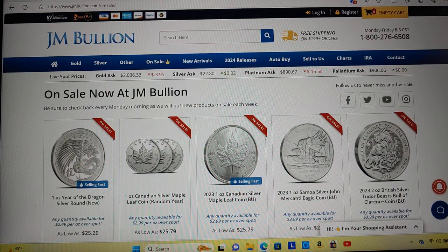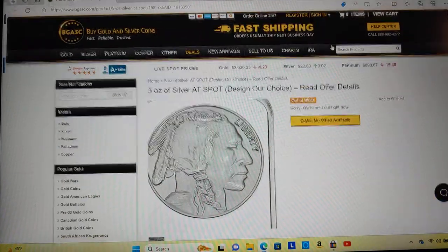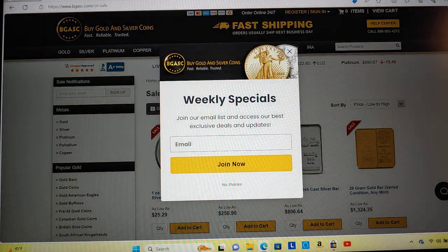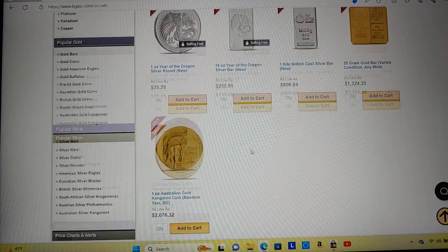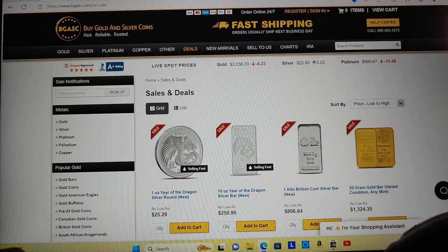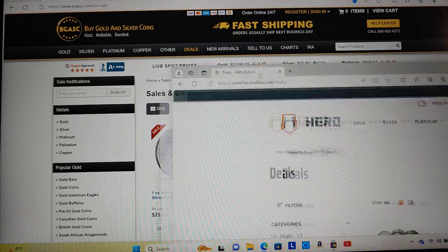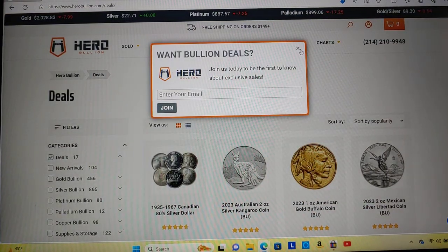People always say don't forget about BGASC — sometimes they have really good deals, usually on the bigger bars. They're pretty cheap but don't have a huge selection. And you always want to check out Hero Bullion as well — a lot of guys in the comments have mentioned to always check out Hero Bullion for deals.